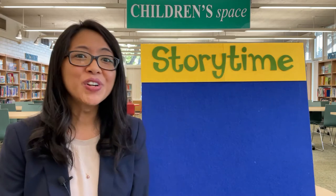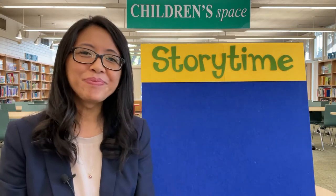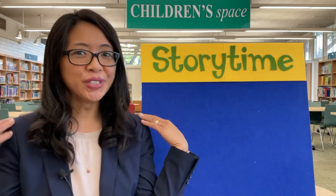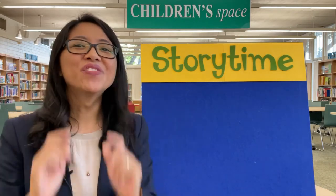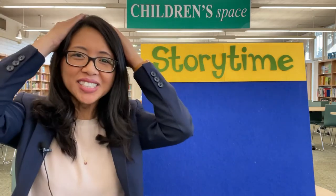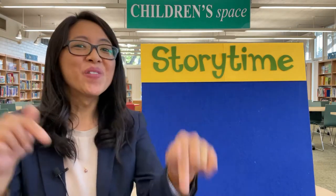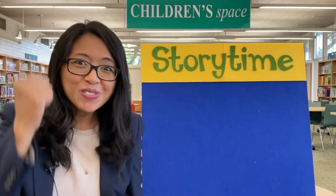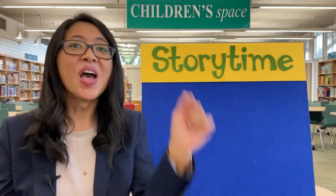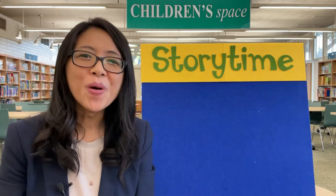First, find your feet way down there. Next, find your knees, find your shoulders, find your ears, and find your head right at the top. Now let's begin. Wake up feet, wake up feet, wake up feet and we'll stomp stomp stomp. Wake up feet, wake up feet, wake up feet in the morning.